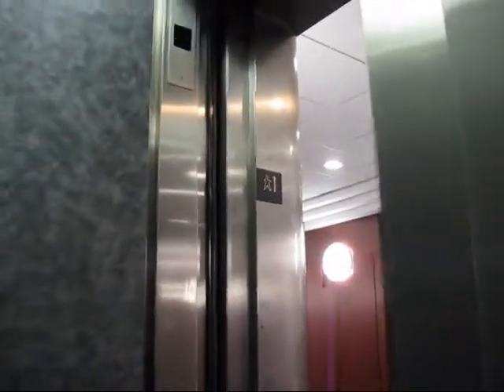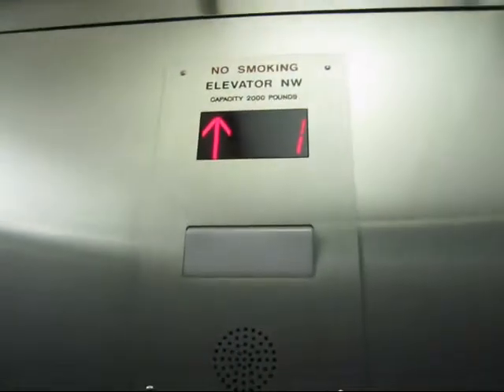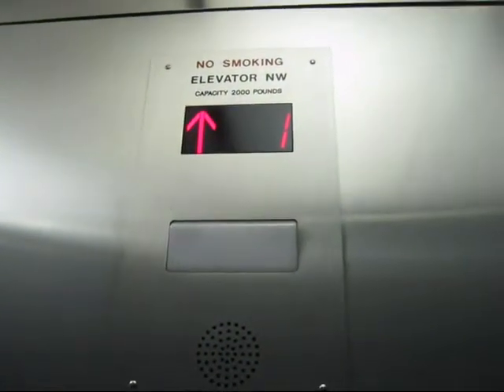This is the elevator at 3000 Marcus Avenue, Lake Success Quad. It's an Otis — let's take it up to 3. It's hydraulic.